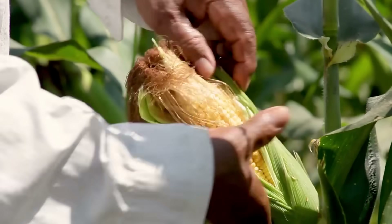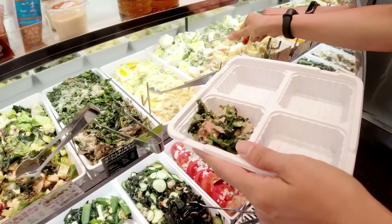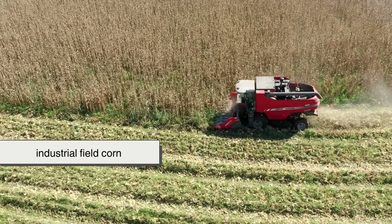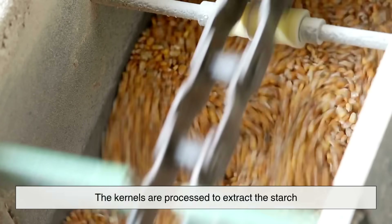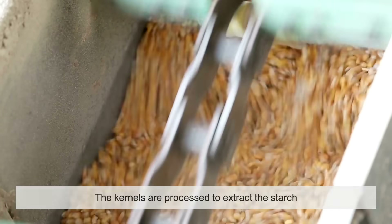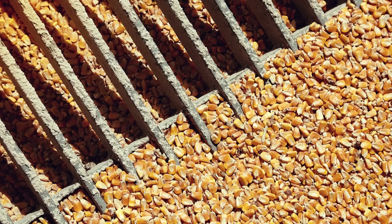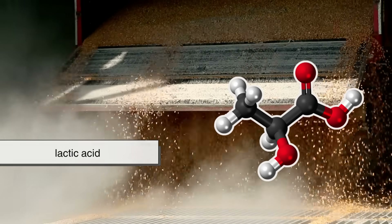So how does a vegetable become a salad container? It starts with industrial field corn — the kind you wouldn't eat off the cob. The kernels are processed to extract the starch, which is then mixed with water and enzymes that break it down into sugars. From there, microbes ferment those sugars into lactic acid.